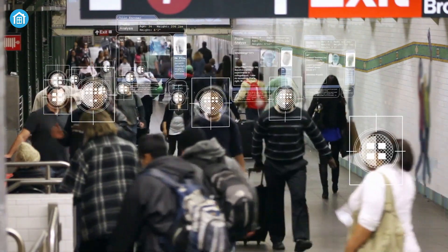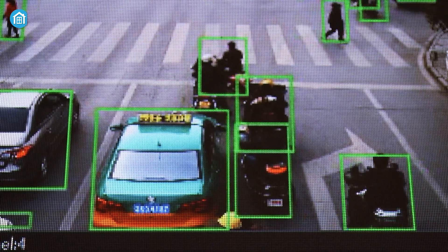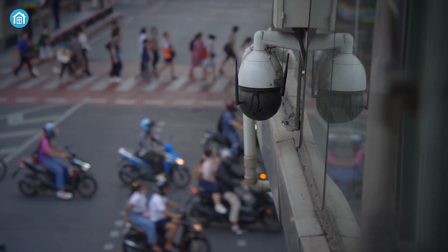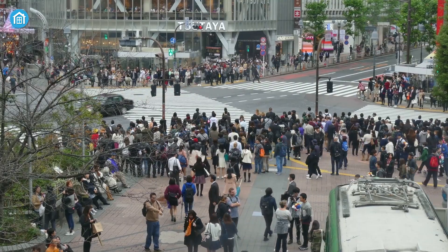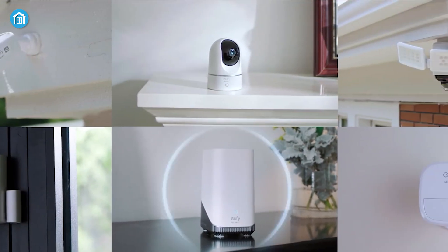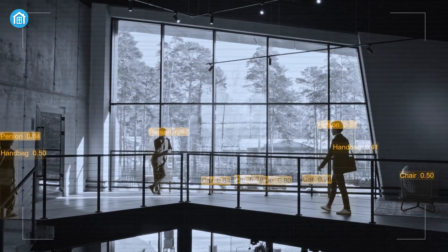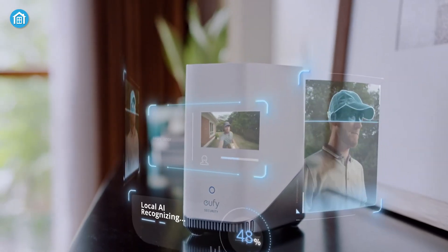Crowd safety is another area where AI shines. In concerts, protests, or transport hubs, it can analyze foot traffic, monitor density, and predict potential dangers. If a particular area gets overcrowded or people start rushing in one direction, AI can alert organizers to intervene before a stampede or panic develops. Authorities can guide flows, open or close access points, or dispatch staff — all based on live data rather than guesswork.